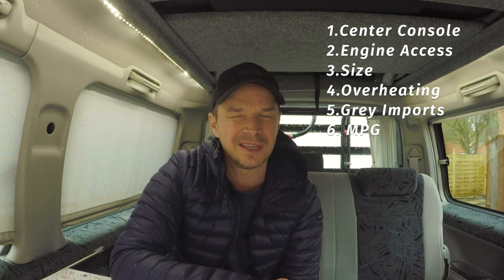Miles per gallon — with LPG it's fine for me, but most people are getting around 30 or fewer miles per gallon, so some find them a bit thirsty especially driving around towns. They are a big, heavy vehicle so you know, swings and roundabouts on that one really.